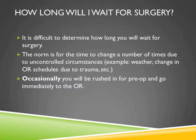As far as how long you will wait for surgery, it's difficult to determine for various reasons. There may be delays on the donor hospital side or on the Tampa General Hospital side due to weather changes, operating room schedules, or traumas at the donor facility. Just be prepared to wait, try to be patient, and your coordinator will keep you updated. Occasionally, you will be rushed to pre-op and immediately go to the operating room, so there are a lot of variables and unknowns to consider.